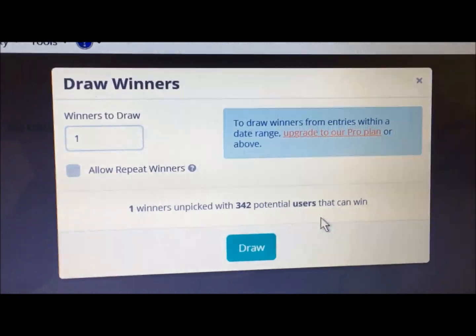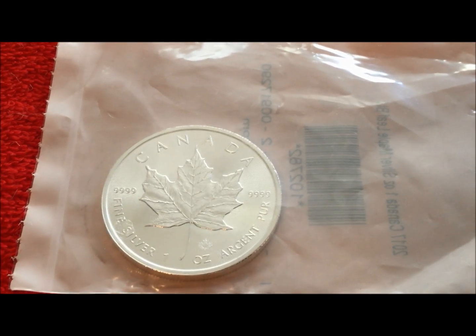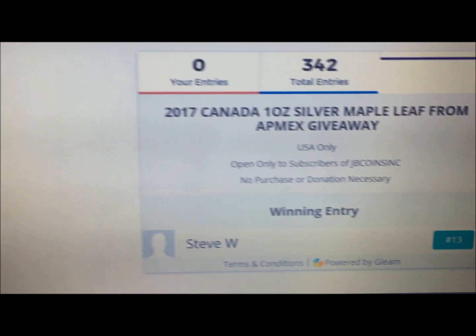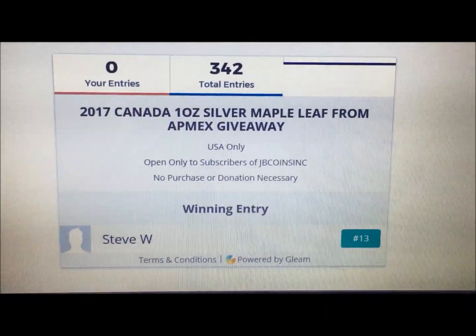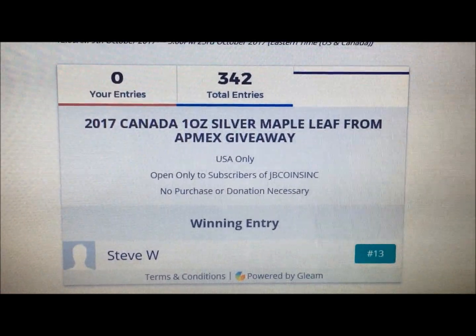So now we can go back to the screen. It's going to draw one winner. Again, this is for privacy for the winner — we don't want any private information disclosed. Here we go, this is what we were trying to accomplish. 342 total entries and Steve W is the winning entry. He was number 13, so he entered pretty early by the looks of it.